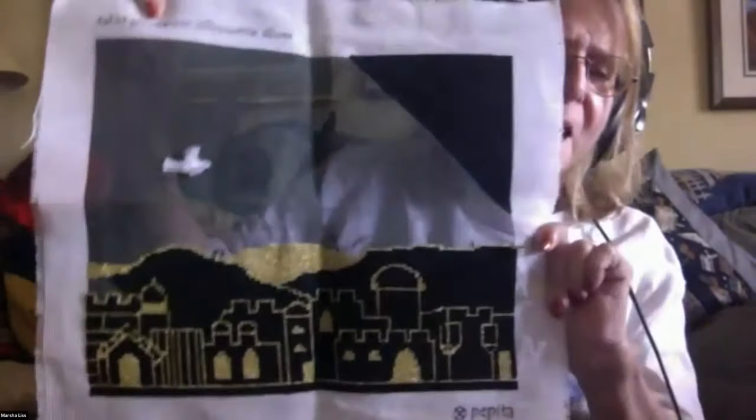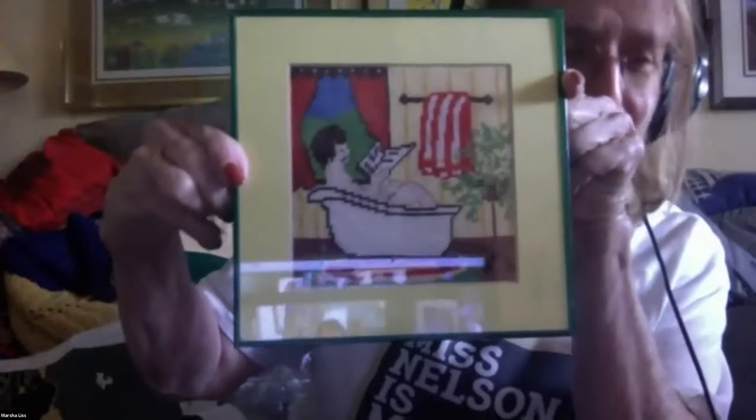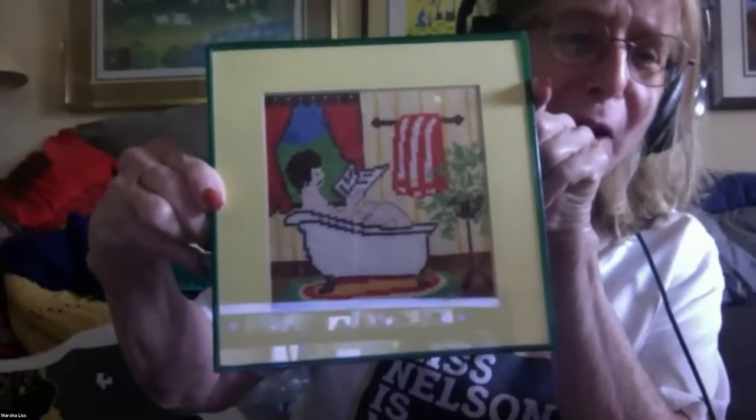Marsha: I'm working on a tallit bag for my son — this is the peril of doing a solid color background. At some point I'll put the dove in. On the more humorous side, I have one that hangs in our bathroom — I did this cross-country on a trip, and it was a wonderful way to get away from the driving.